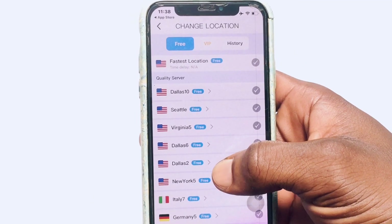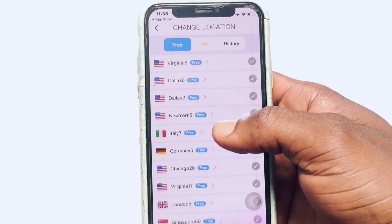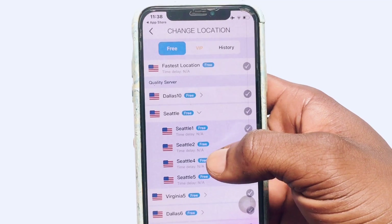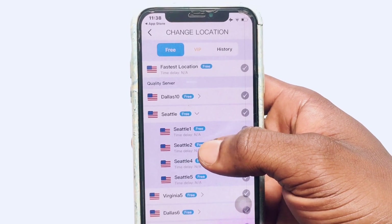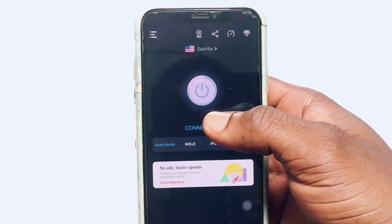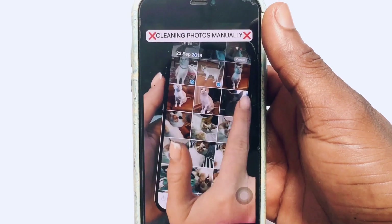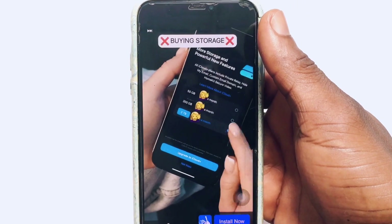You can decide the particular location you want. Available free locations include New York, Italy, Germany, and Chicago, among many more. Once you select your location, you'll see a number of servers available under it. Go ahead and click the one you want, and within a couple of seconds the connection process will complete.